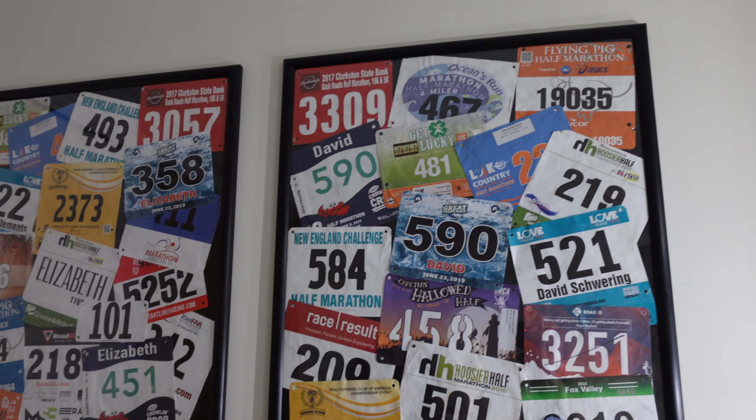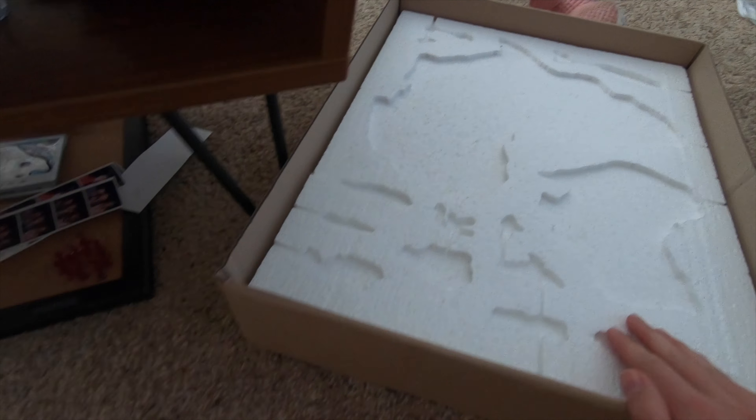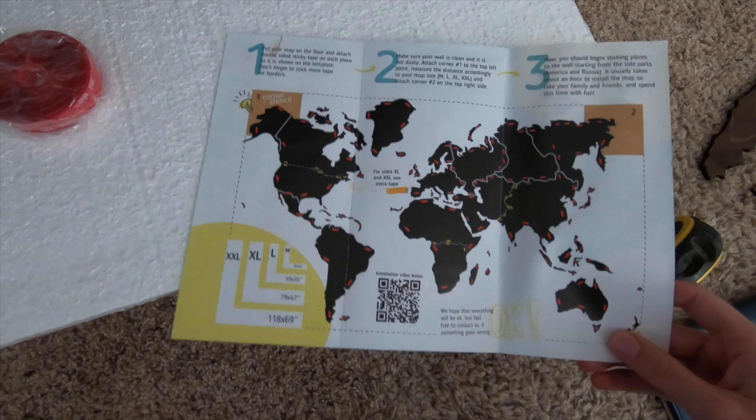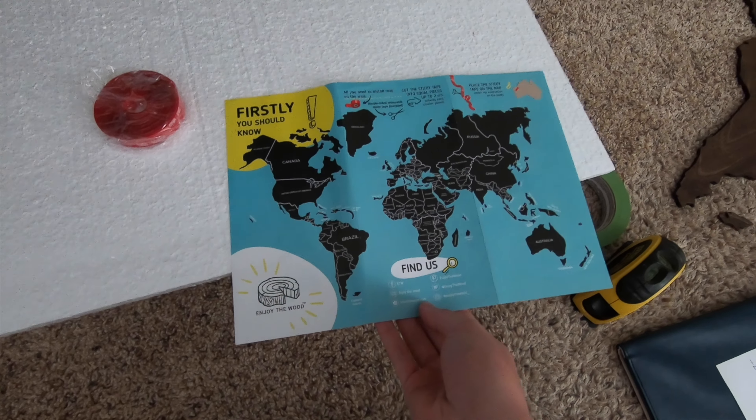The next thing I did was start adding decorations — I added our race bibs onto the wall. David and I are each trying to run a half marathon in each of the 50 states, so these bibs are part of that journey. This is kind of a traveling room, so we love those being up there. They add color and they're fun.